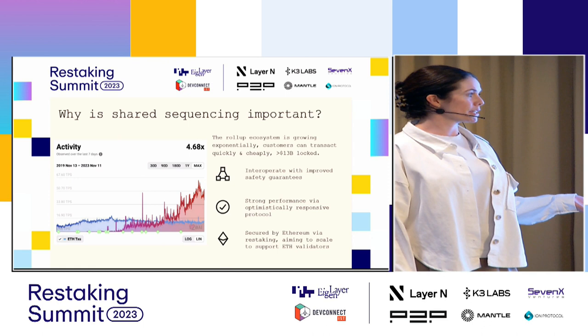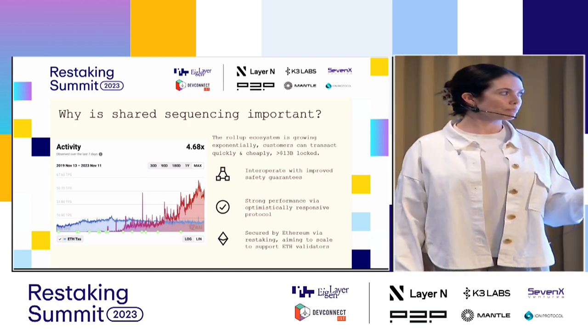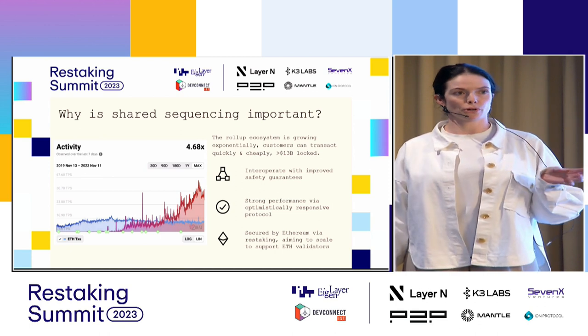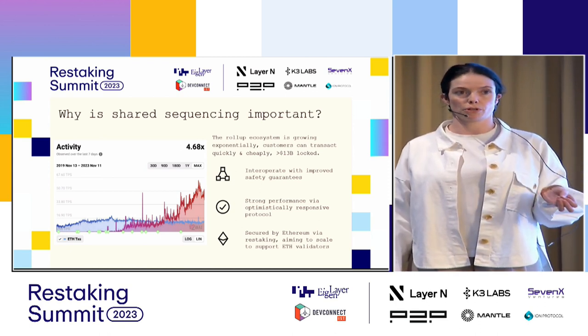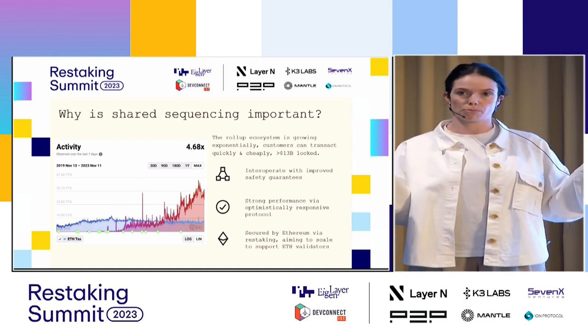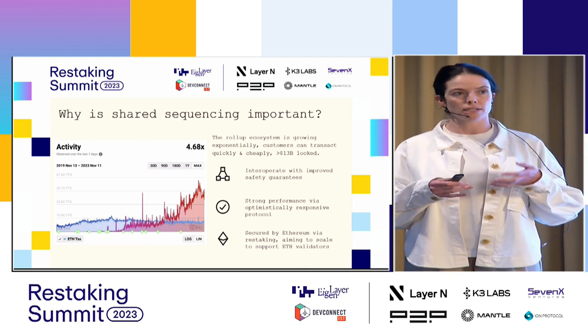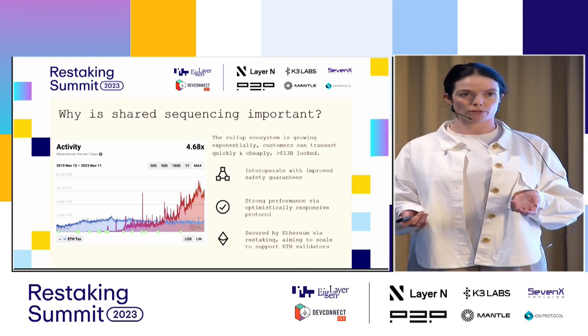With shared sequencing, we can improve interoperability guarantees. We run a consensus protocol that allows customers to communicate atomic inclusion across roll-up A and roll-up B — meaning: I only want these transactions to occur if they happen in this order. The sequencer can take that and give it to a builder to execute upon.